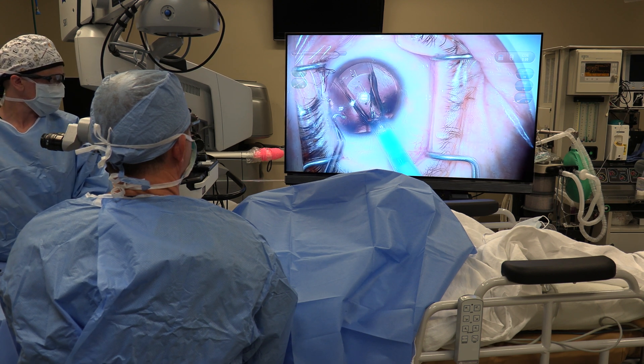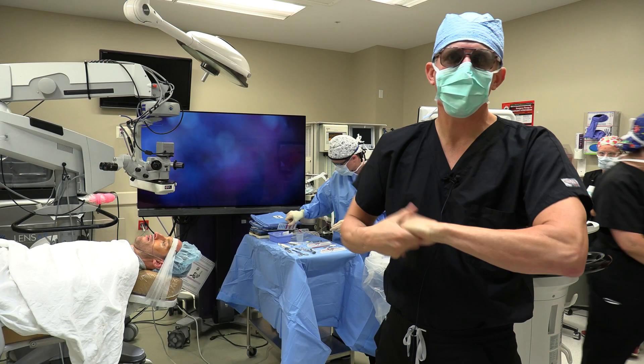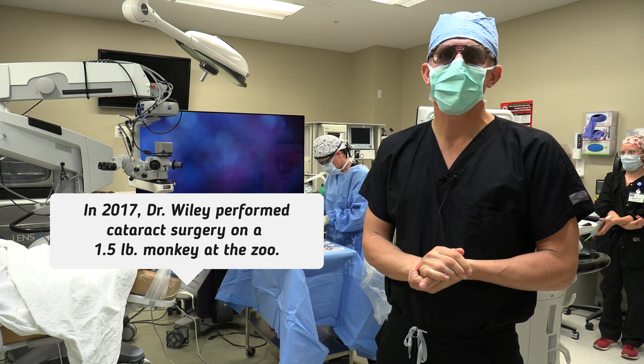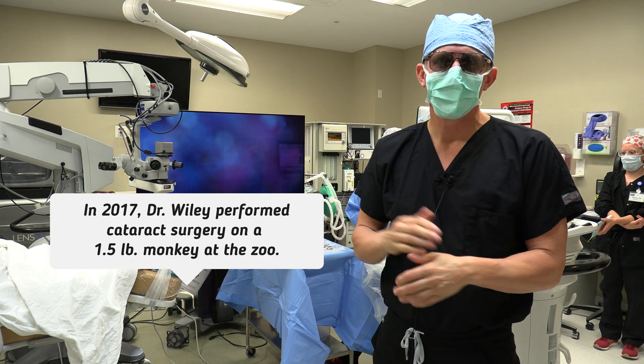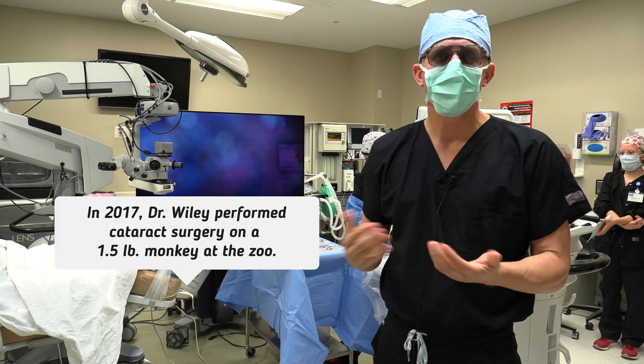Lens going in. Went perfect. Finished the first eye, it went perfect. So now we're going to proceed immediately to the second eye and place the implantable contact lens in to correct for that distance vision.